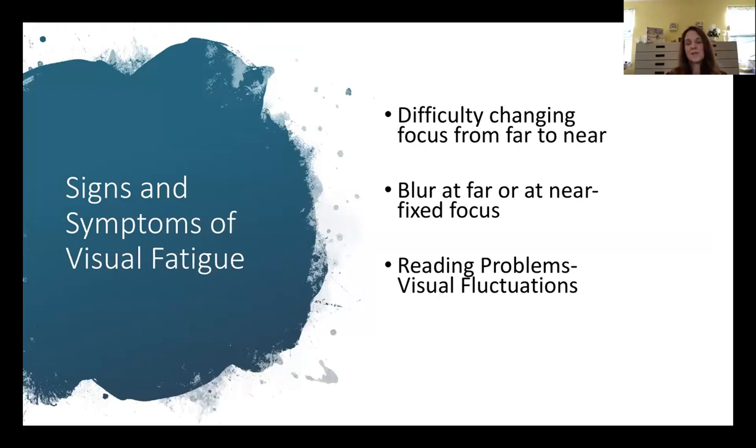One sign of focusing problems is that children can't change focus from near to far easily. After prolonged computer use, the lens inside the eye goes into a spasm, causing blurry vision when looking up at a distance. This can cause an increase in nearsightedness where they start needing glasses. This is becoming an epidemic worldwide — in China, for example, 95% of people wear glasses for nearsightedness — and there's a lot of research going into how to slow that process down.